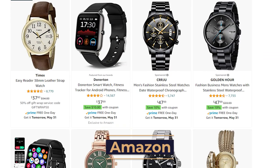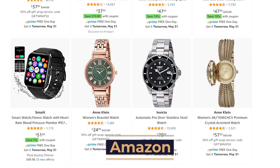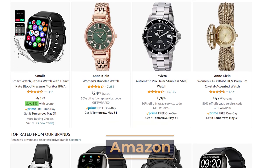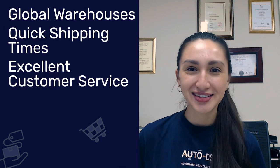Coming in at number eight is Amazon. As we all know, Amazon is the world's largest online retailer and a highly renowned dropshipping supplier. The top reasons to choose Amazon as your watch dropshipping supplier include global warehouses, quick shipping time, and excellent customer service. Overall, if you're looking for a secure and reliable supplier, Amazon is definitely the way to go.